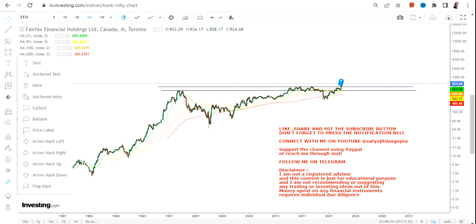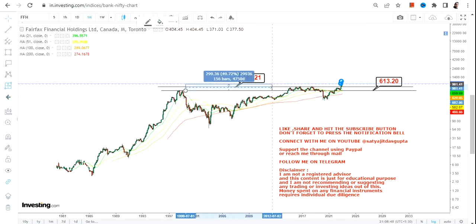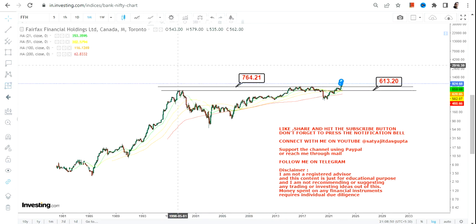Let us discuss about this big move which has just started, because you can see the highs of 1998 and you can see the current price chart of 2022 and 2023. You haven't gained much in the last two to two and a half decades — it's just 55%.